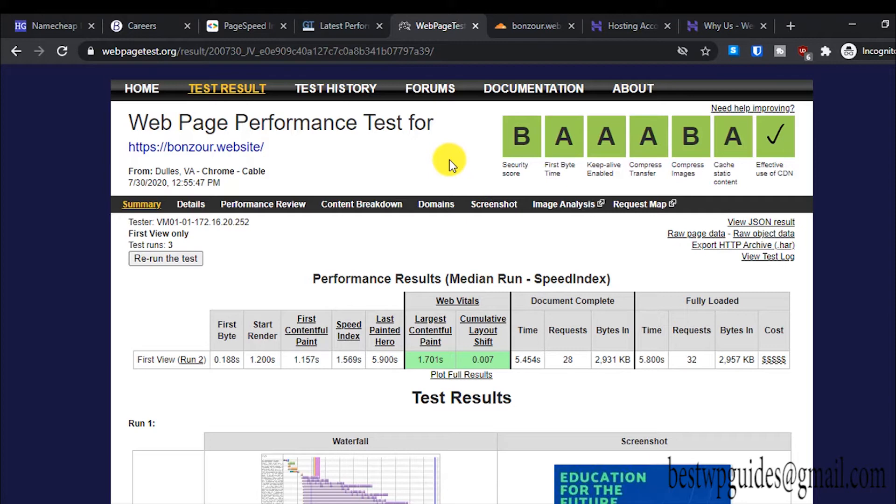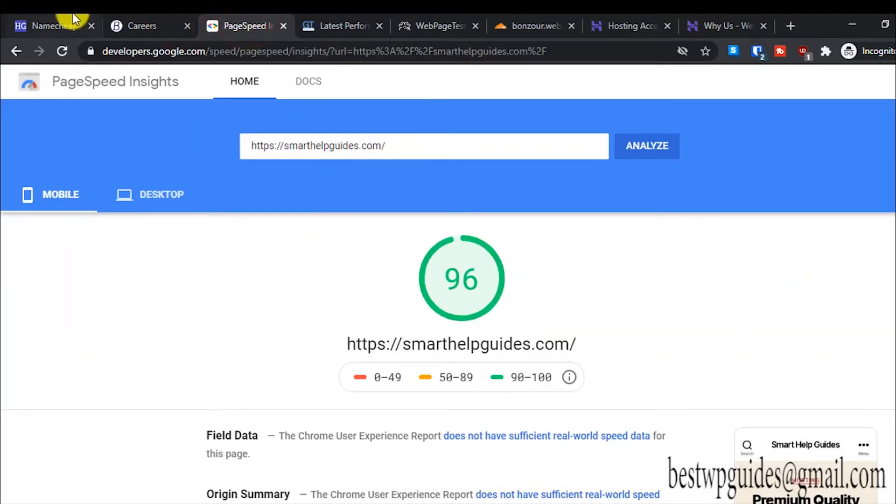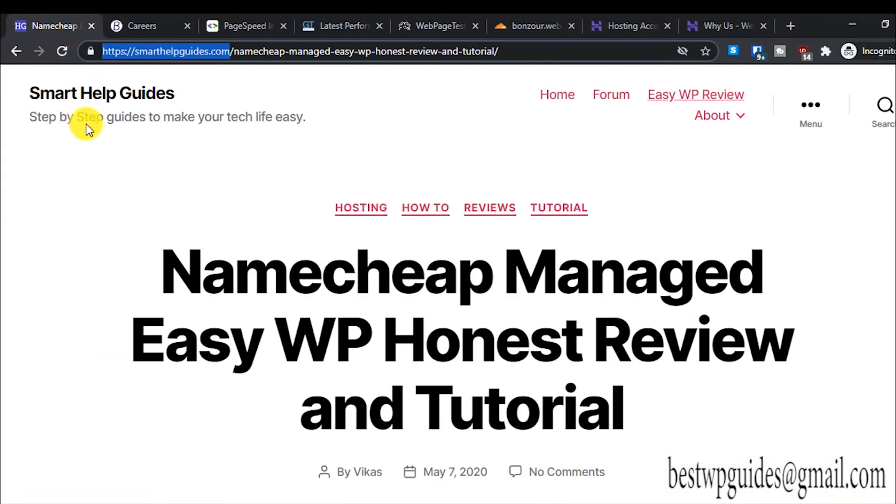I'm able to achieve these results with a combination of caching plugins and Cloudflare. If you're interested and you buy your hosting from my affiliate link, you can email me about improving your website performance. Just contact me before buying anything, share your requirements — what your website is about and your current results — and I'll help you improve its performance.